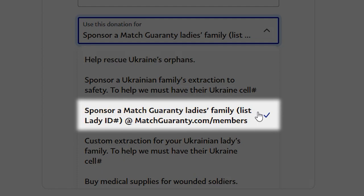monthly sponsorship to help them get back on their feet. Note: if you do sponsor a Mass Guarantee Lady, we will let her know who sponsored her and provide your contact information so she can reach out and thank you when she's able.